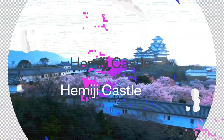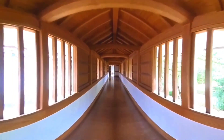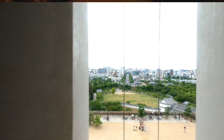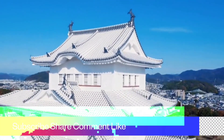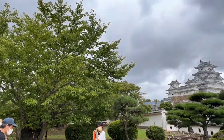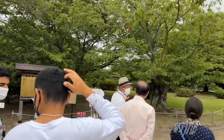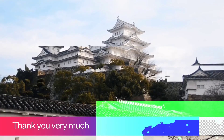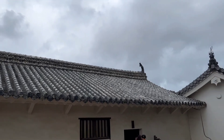Hello guys, welcome once again to my channel White Valley Scientist. I hope you all are good and healthy. I am your weekly YouTuber from India. I bring interesting, informative, and funny videos to you through this channel. In today's video I will show you the world cultural heritage site and national treasure Himeji Castle and one more thing, a Japanese garden called Koko-en. If you haven't subscribed to this channel, please subscribe, comment, share, and like.